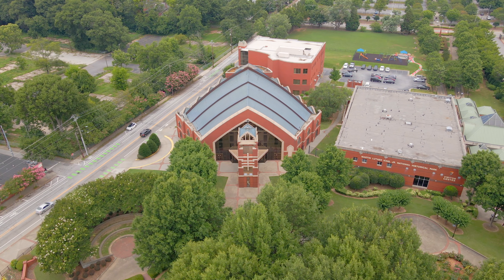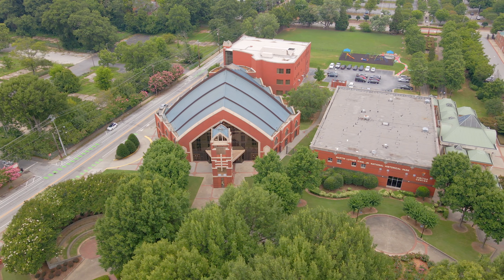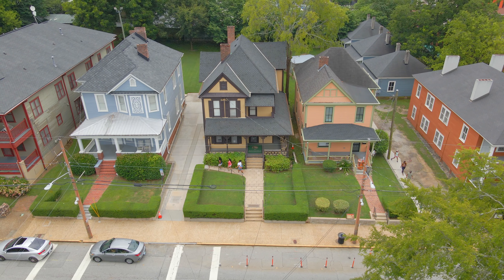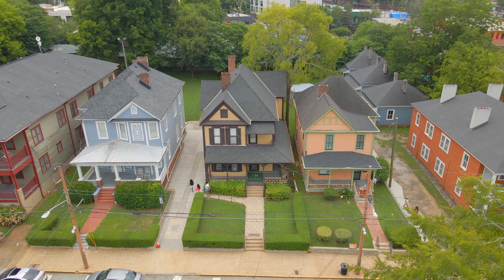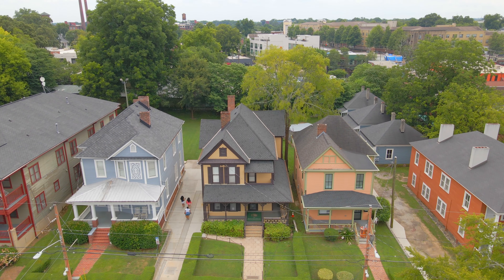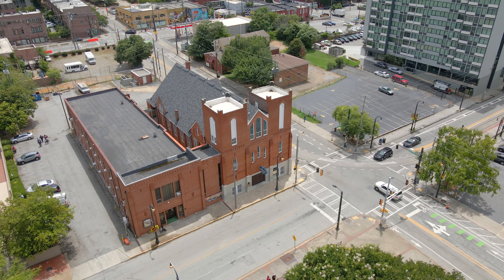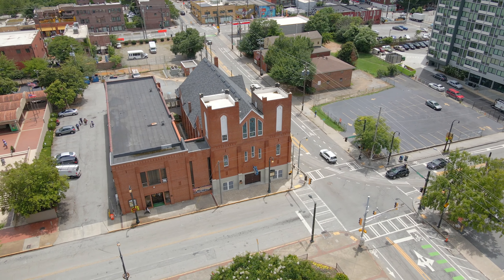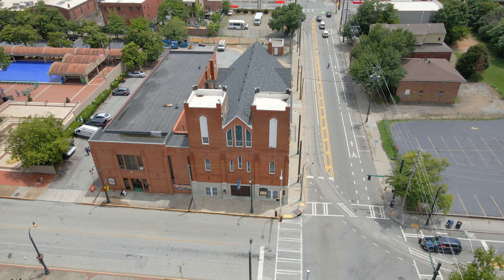Just outside of downtown is the Martin Luther King Jr. National Park, which has a number of historical sites including Dr. King's birth home. Dr. King was born at 501 Auburn Avenue in an upstairs middle room on January 15, 1929, and lived there until 1941. Down the street is Ebenezer Baptist Church, where Dr. King was baptized and became an ordained minister at the age of 19. He would co-pastor with his father from 1960 until his assassination in 1968.